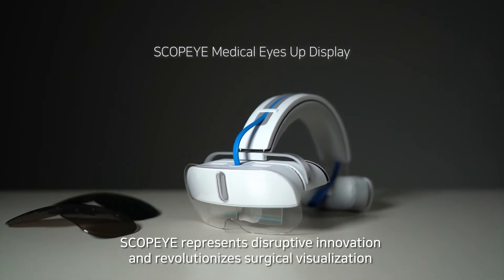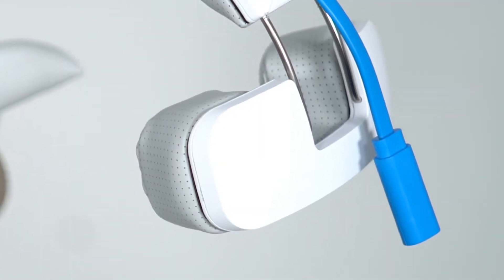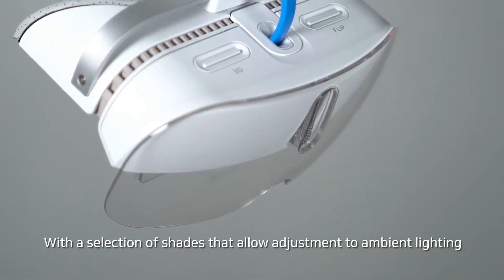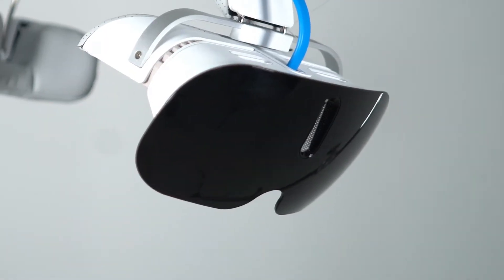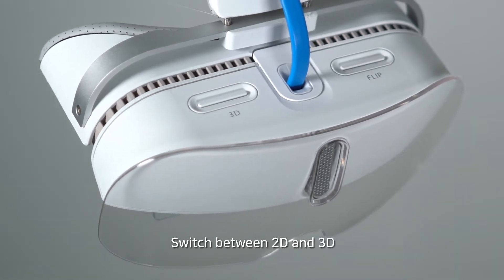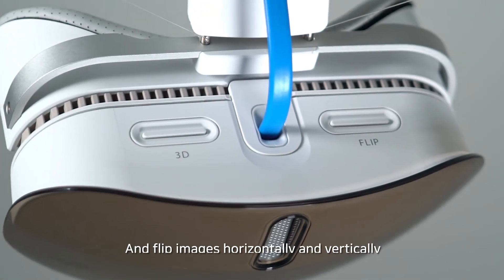ScopeEye represents a revolution in surgical visualization. Ambient lighting can be controlled with a variety of shaders. 2D and 3D operation can be switched with the touch of a button. Images can be flipped horizontally and vertically instantly.